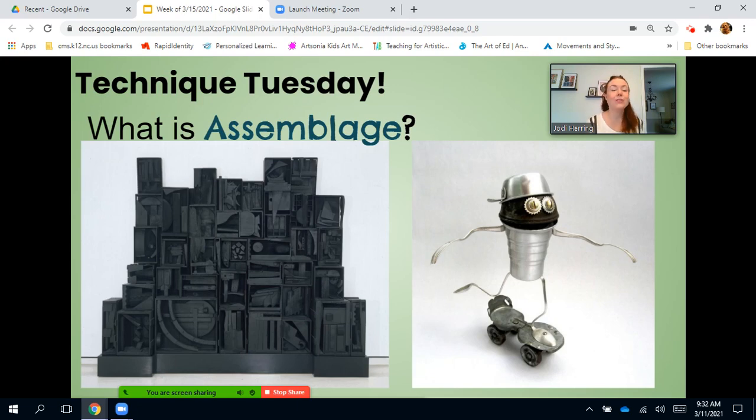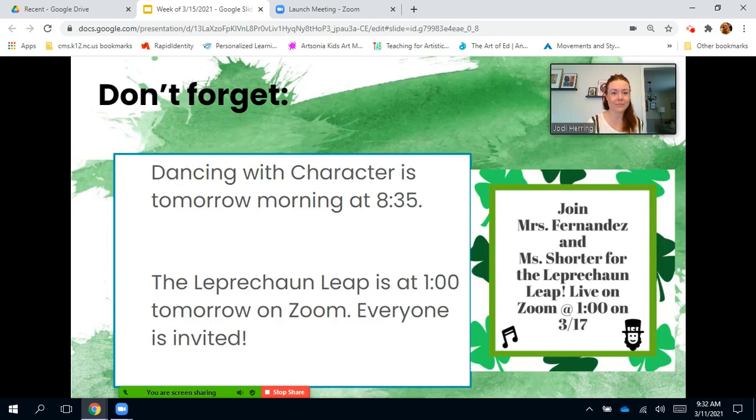And don't forget, you have the opportunity to share your artwork for the art show. You need to turn your slides into me in Canvas by March 26. Dancing with Character is tomorrow morning at 8:35 and the Leprechaun Leap will be at one o'clock tomorrow on Zoom. The links for these special events are posted in Canvas and we can't wait to see you there, dolphins.